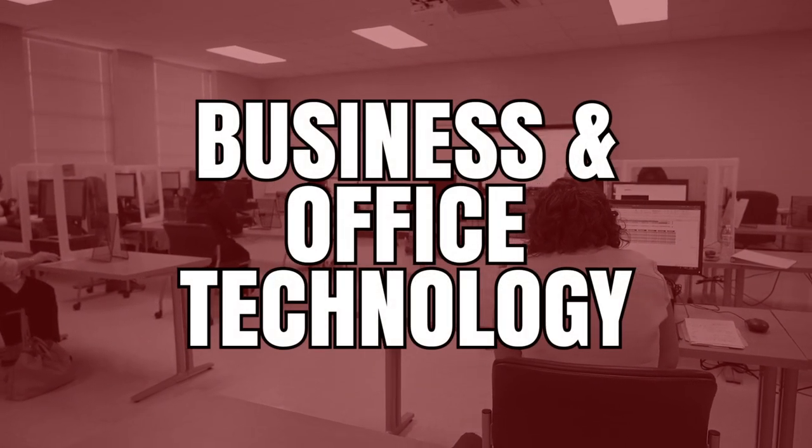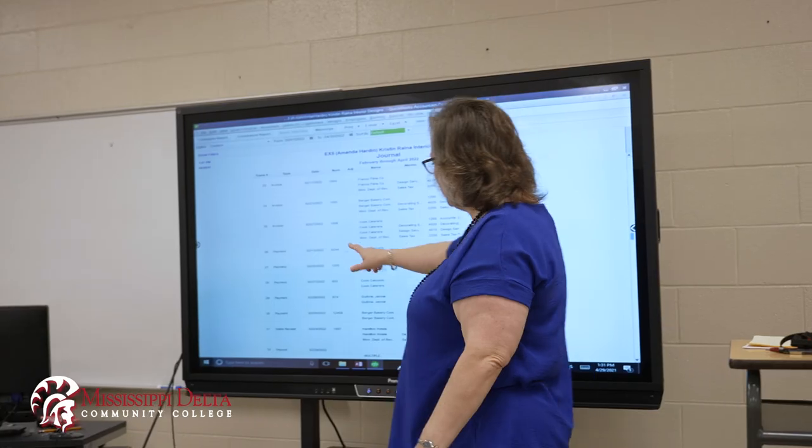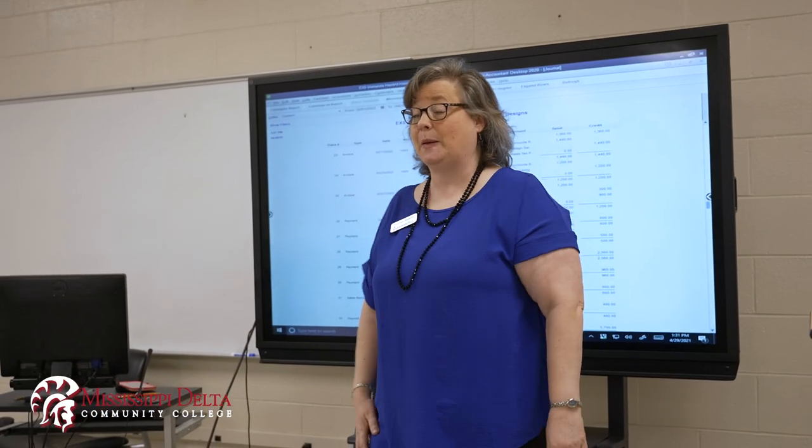MDCC's Business and Office Technology program provides training in administrative office procedures, integrated computer applications, business financial systems, communication, and related technologies.